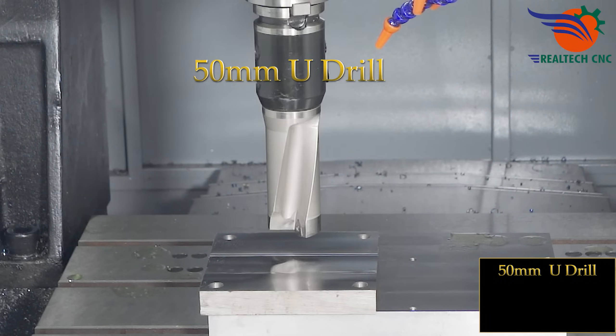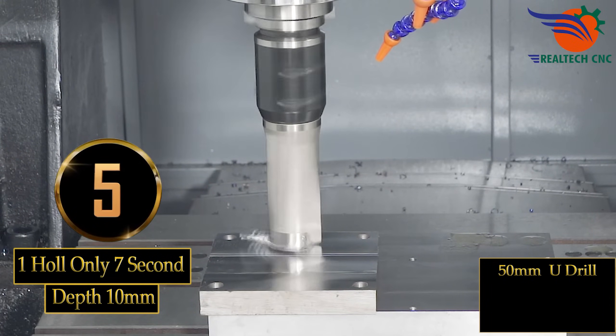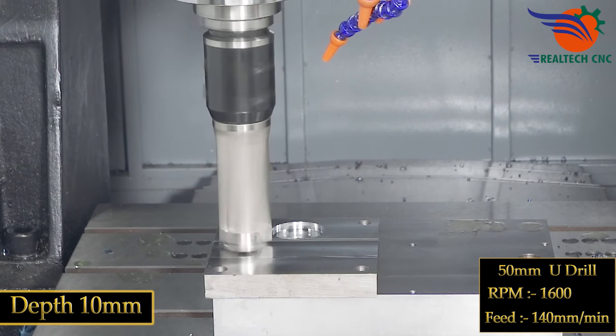50mm U-drill, one hole only, 7 seconds. Depth 10mm, RPM 1600, feed 140 millimeters per minute.